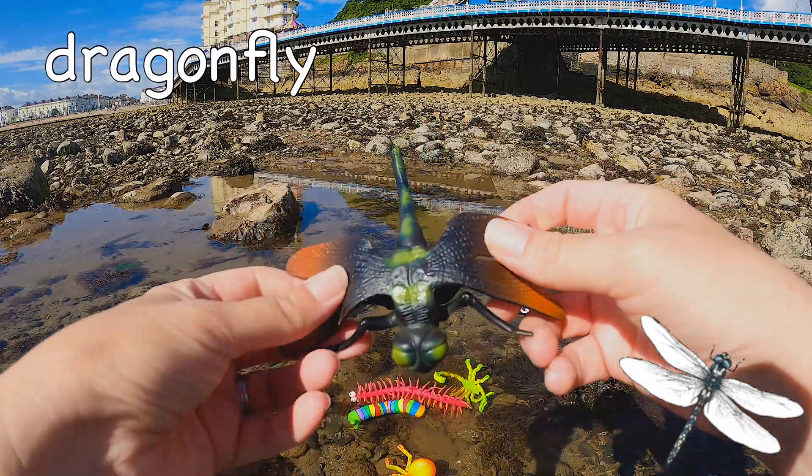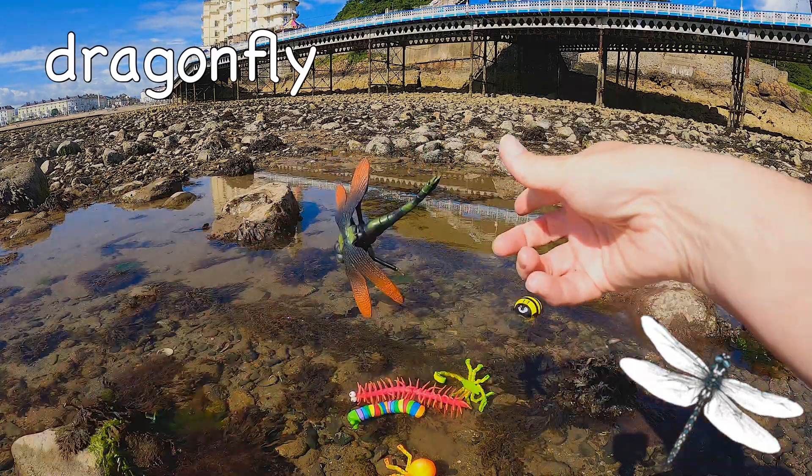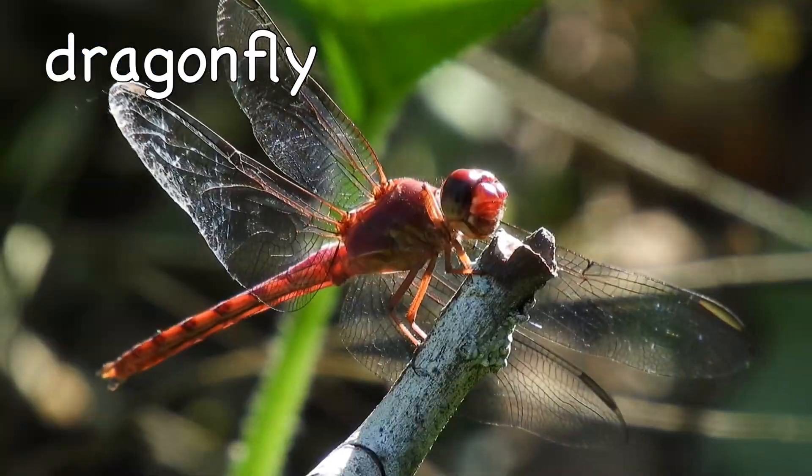Dragonfly! Dragonflies are not actually flies!